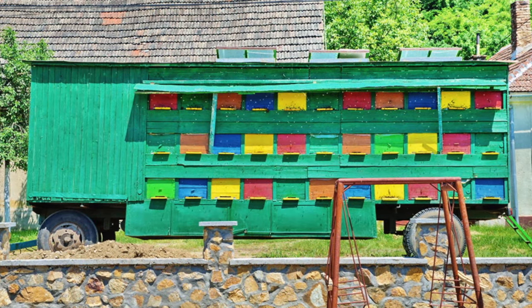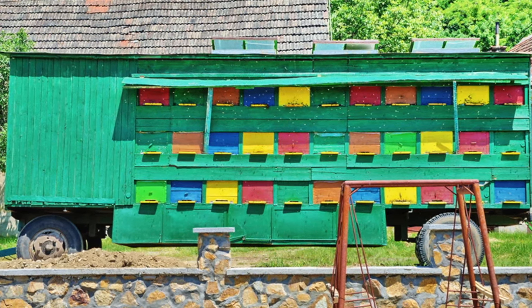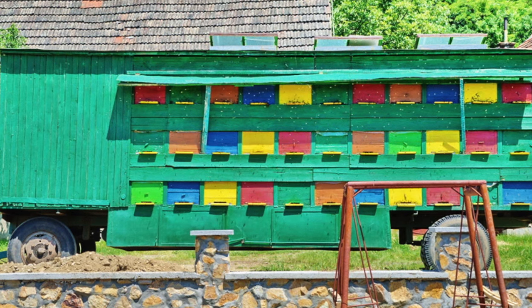Romanian beehives are typically painted with bright colors and are often incorporated into mobile wagons, so the bees can be moved closer to the target nectar source.